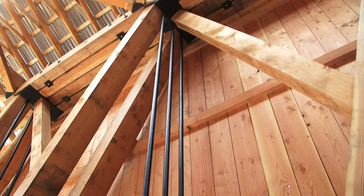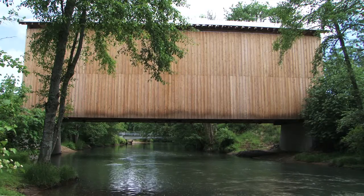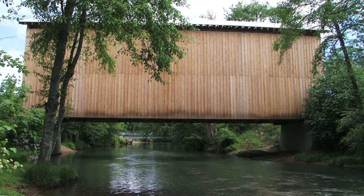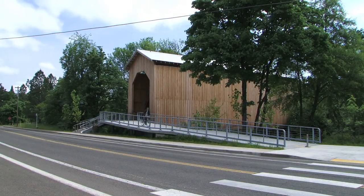Piece by piece they took it down, marked each piece, took each piece down, and stored it in a facility in Cresswell. They went through each of those pieces to determine if it was a good piece that could be reused and how it could be remilled. They used those pieces to measure how the new bridge would be put back together, because we don't have the plans for the bridge, but they do have those measurements.